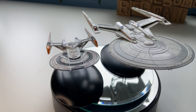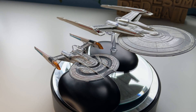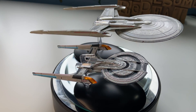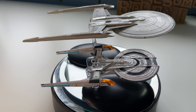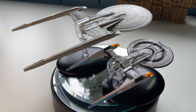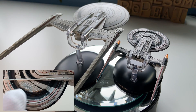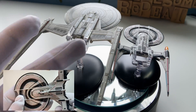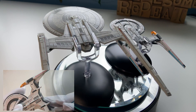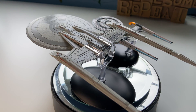Greetings everybody, Irish Trekkie back with another Star Trek model collection. Today we're comparing the USS Coralla from the Star Trek Discovery collection, along with the USS Gagarin from the Star Trek Online collection — the new collection from our friends over at Hero Collector. Do check out my full review of the Gagarin. And yes, the gloves are back because I'm not scuffing up the ships. But yeah, we're comparing the two ships together.